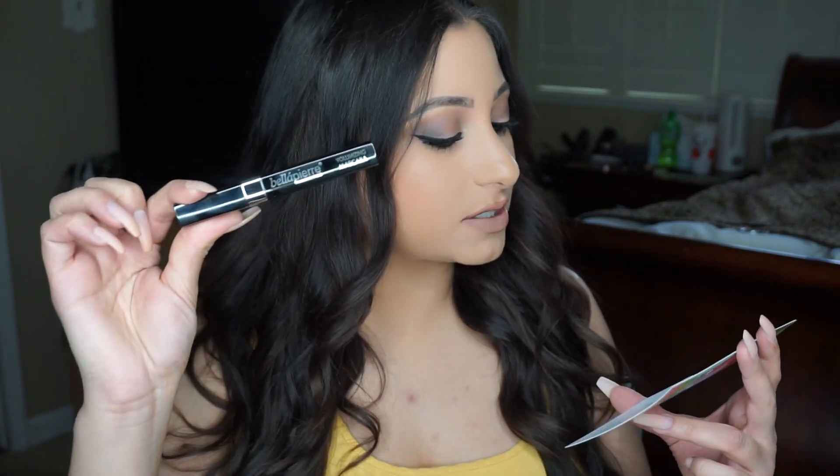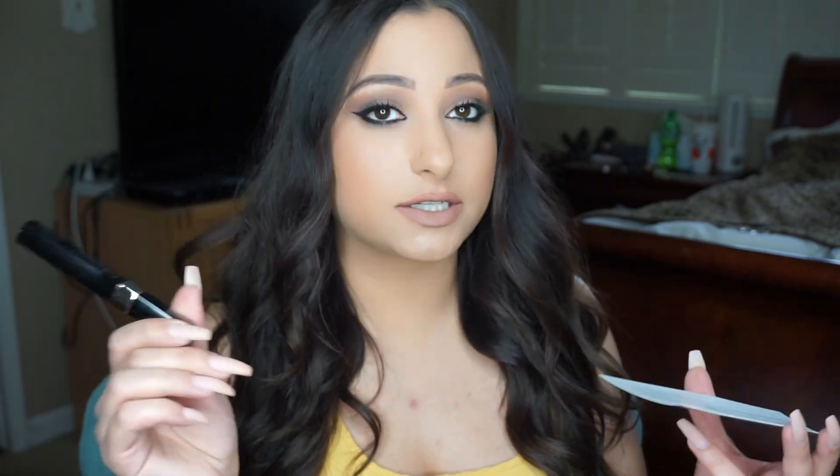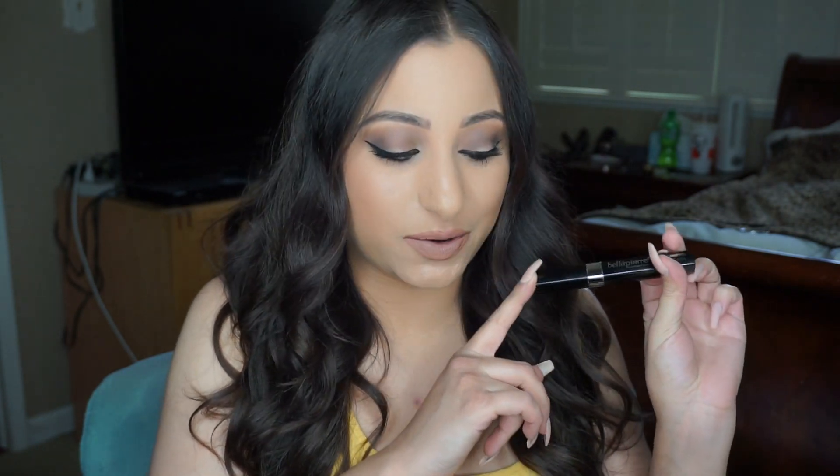The next thing that came in the box that I'm actually already wearing on my eyes today is the Bella Pierre Volumizing Mascara. I tried this today — I just opened this box before I started filming — and I'm not the biggest fan of this mascara in particular. It retails for $20, but it wasn't very volumizing. It was pretty weak for my lashes at least. I'm used to the thick stuff, like the hardcore clump-it-up type of mascara. So I wasn't very impressed with this at all. If you like just regular basic mascara, then this is for you, but I certainly would not call it a volumizing mascara.